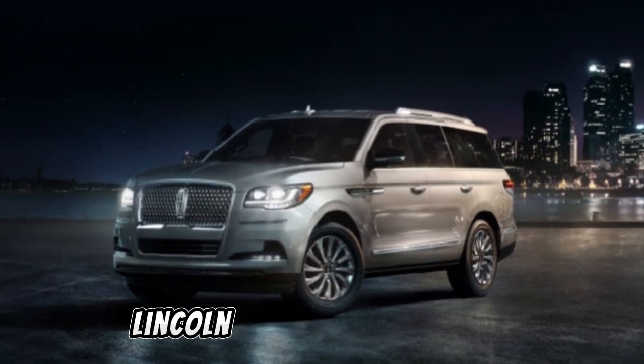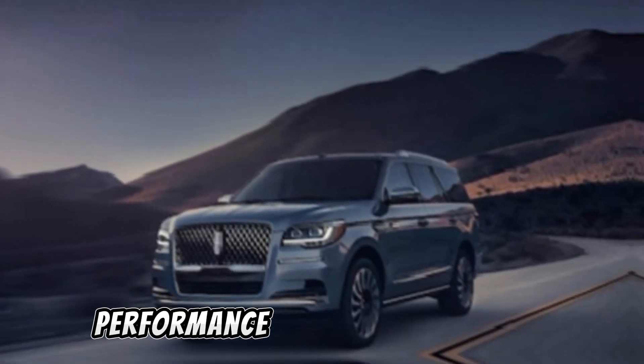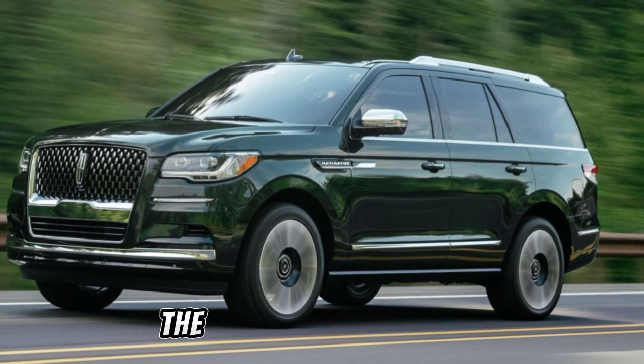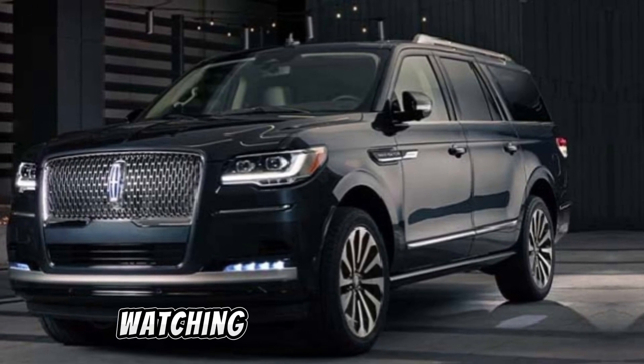In summary, the Lincoln Navigator is a true masterpiece of luxury and performance, redefining what it means to drive in style. If you're in the market for a premium SUV that's as impressive on the inside as it is on the outside, look no further than the Navigator. Thanks for watching.